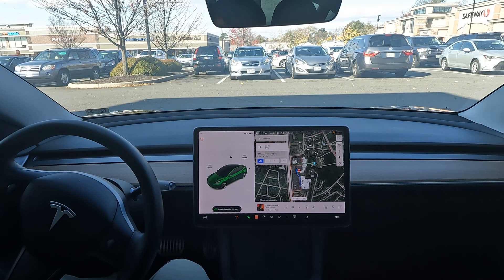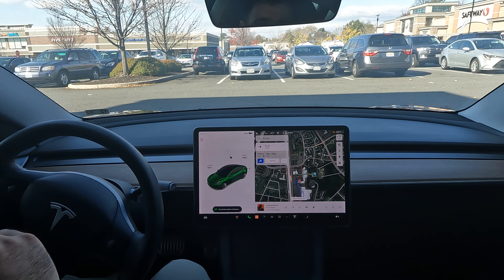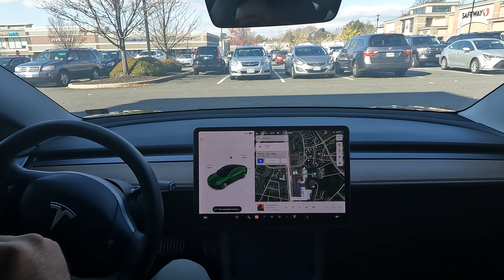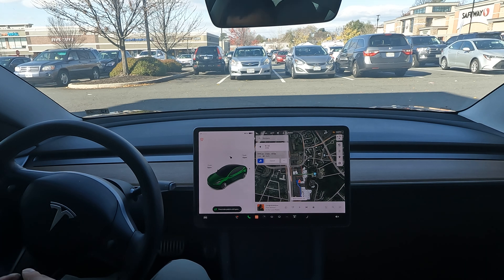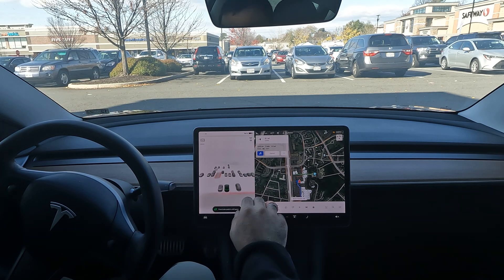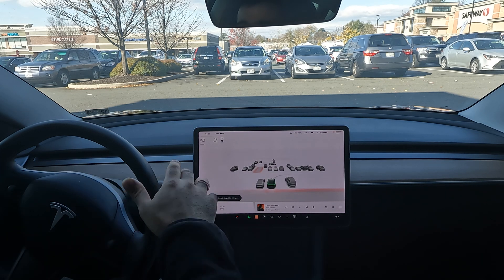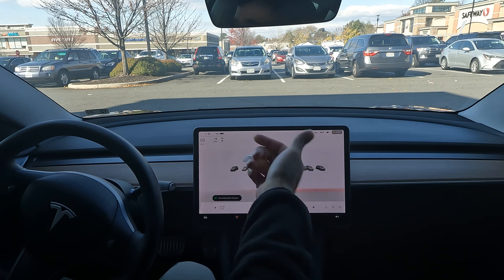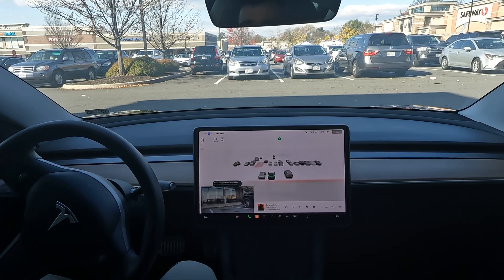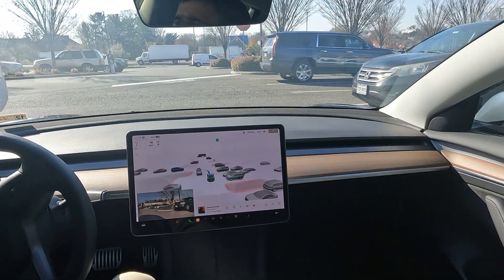All right, what is going on YouTube! Got a special Full Self-Driving challenge for you guys here today. We're going to do a two-minute drive completely in a parking lot. FSD is not fully designed for the parking lot yet — it can drive in parking lots, but there are a lot of variables where it can mess up. So just giving you guys that fair warning, I may have to take over. It's looking like it wants to go right but I need to start off going left — but no, it fixed itself. Very interesting, all right, here we go.